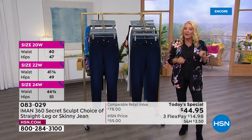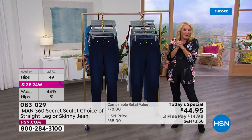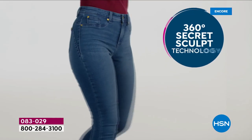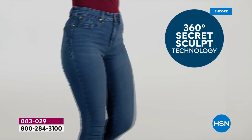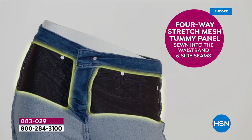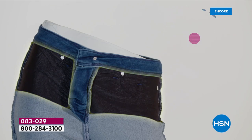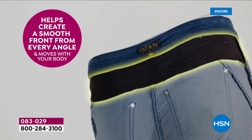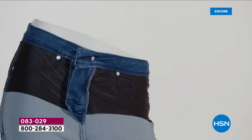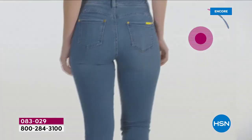Now let me reveal the secret. It's 360 Secret Sculpt technology — this is better than it's ever been. There's a four-way stretch mesh panel in the tummy, sewn into the waistband, and it creates 360 degrees of smoothness from every single angle. It's phenomenal.